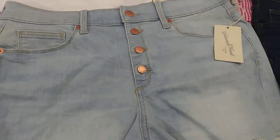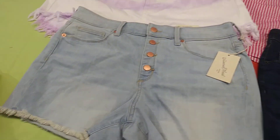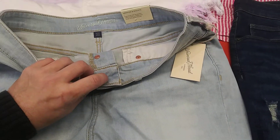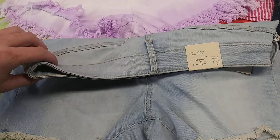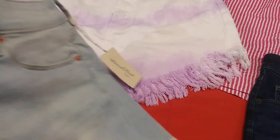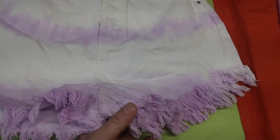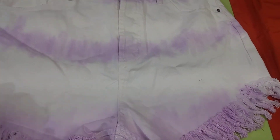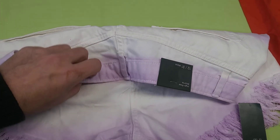Pretty sweet — Universal Thread powder blue shorts, size 12, 31 waist, mid-rise. Here are some tie-dyed white and purple Wild Fables, size 12, 31 waist.